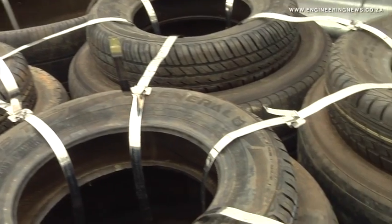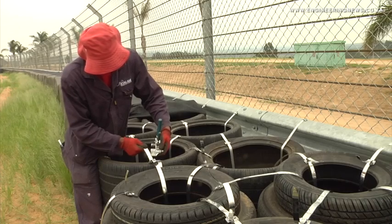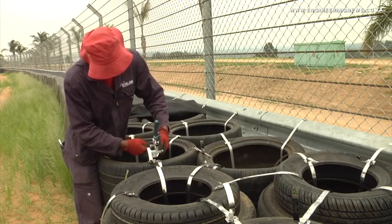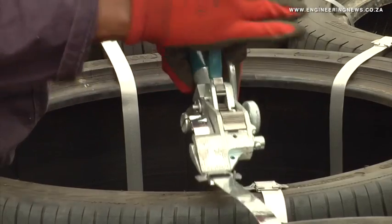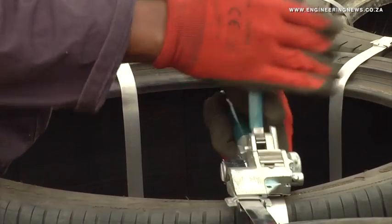The stainless steel bands, which were 16mm wide and 0.5mm thick, were strapped around the tyres at 90-degree angles in order to facilitate the tyre's compression while ensuring that the tyres were tightly secured.